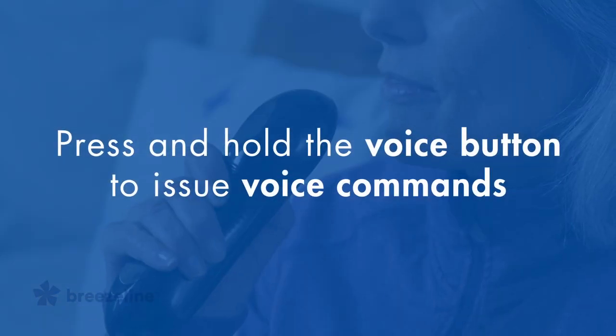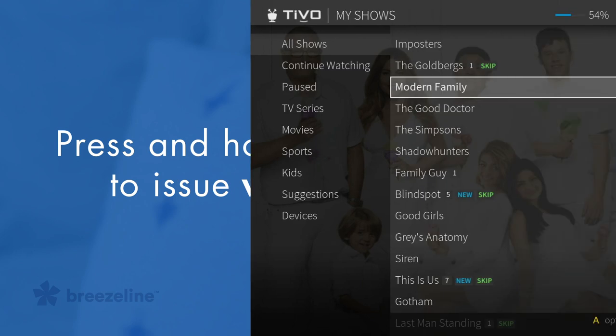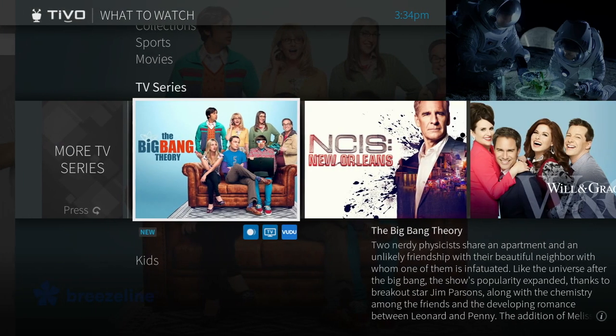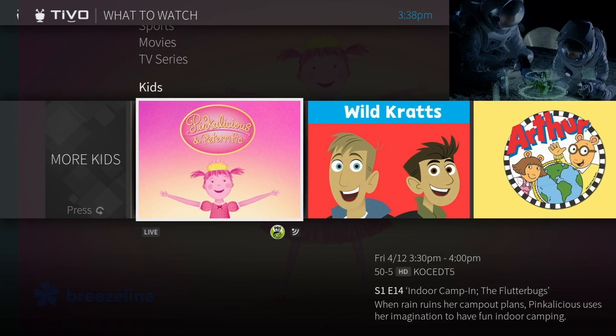Press and hold the voice button to issue voice commands. You can say things like "Watch Modern Family" or "Launch Netflix." You can even manage all of your desired settings from here, like parental controls, favorite channels, etc.